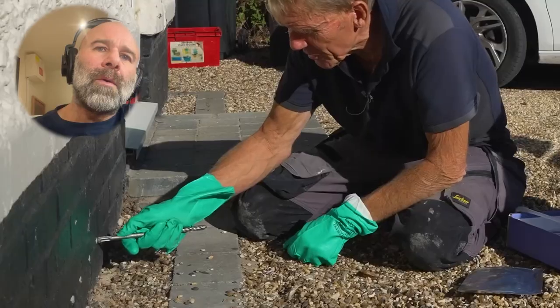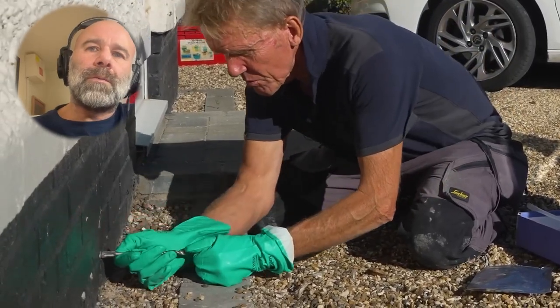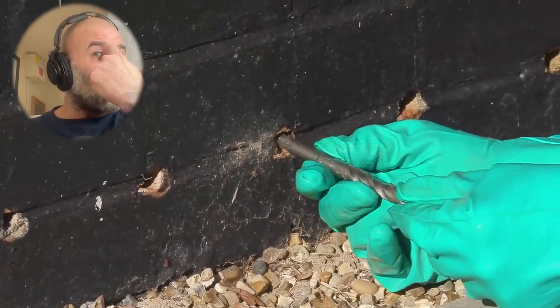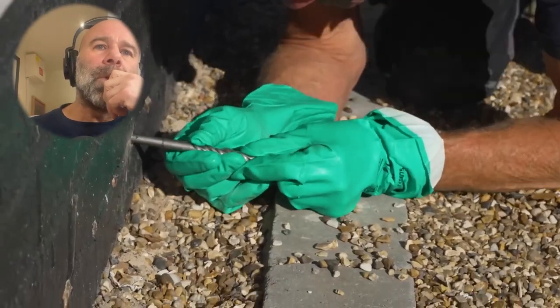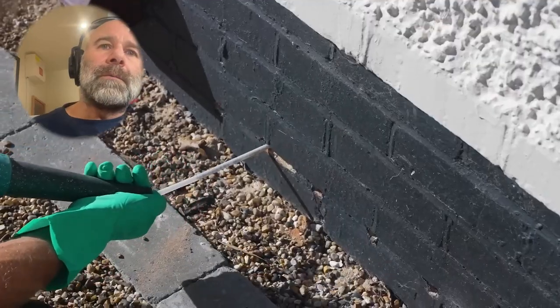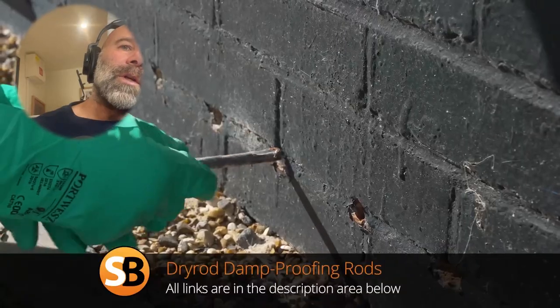Then there's the horrible job of plugging up the holes. You can plug them with sealant from a tube, mortar, or even mix the drill dust with a little bit of cement and put it back in the hole. When you buy the Safeguard kit it comes with a corer - a special half-moon metal tool you push in to get the debris out. Or you can use a hoover with a straw attachment to clear the hole.